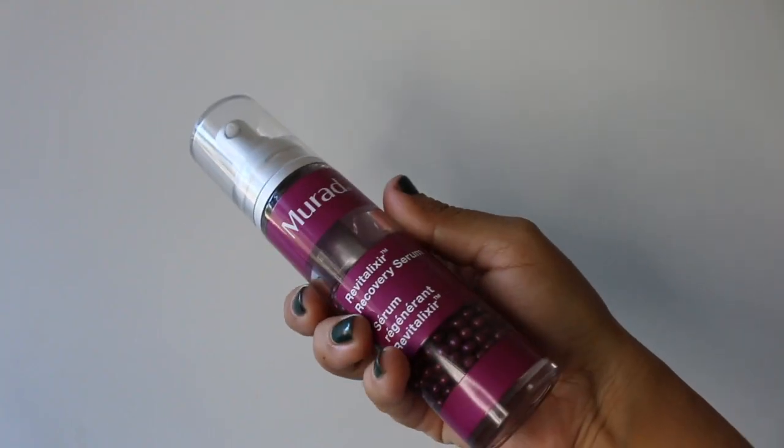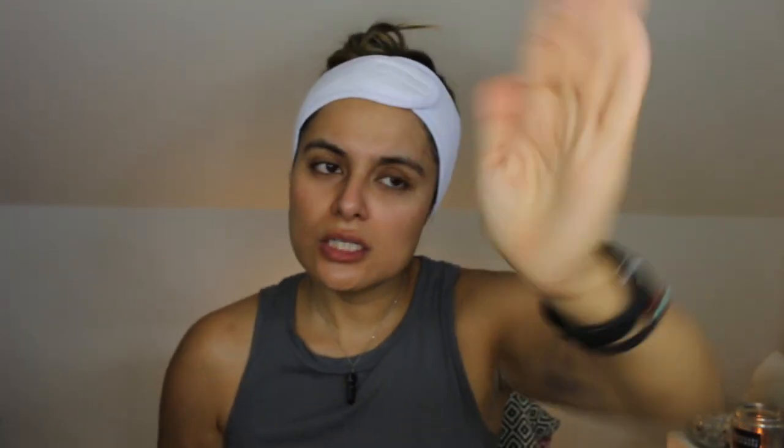Next I'm going to go in with the Murad Revitalixir Recovery Serum. I did a review on this a while back and will link that below. It's quite thick and has neuropeptides. It works as both an eye serum, which I love, and a face serum. Because I've run out of my Retinol Youth Renewal Eye Serum, I've been using this exclusively as an eye serum and I've been loving it. This also has caffeine and niacinamide in it.